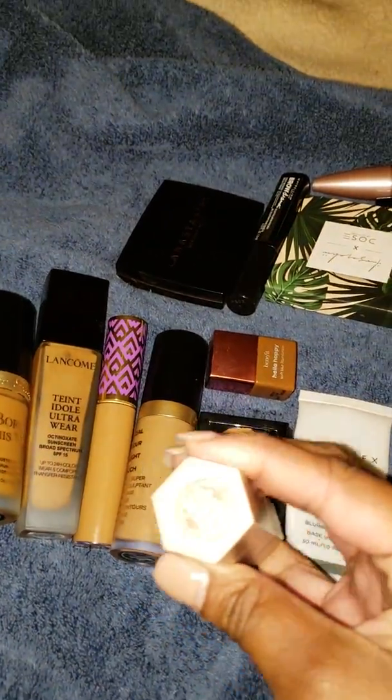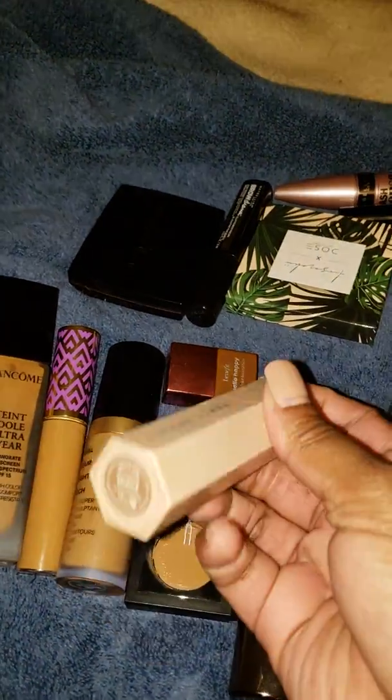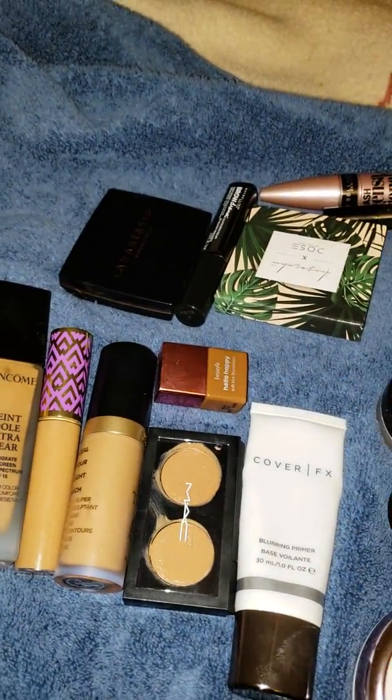Let's start with this Fenty Beauty Contour Stick. I love it. I have it in the shade Truffle. It is really, really good. Keeping that.